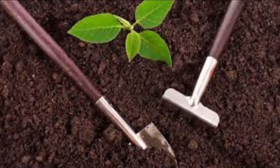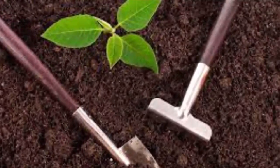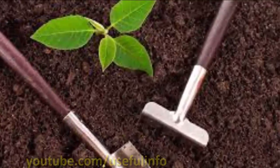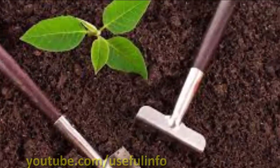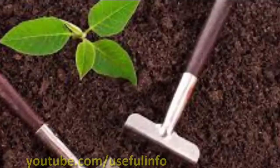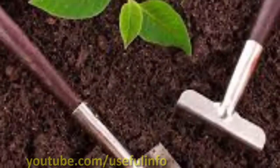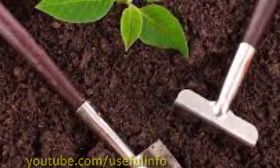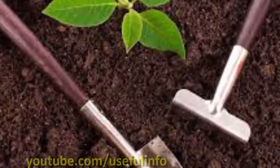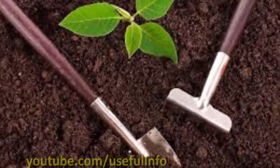Our grandparents didn't have access to modern formulations for soil amendment and instead relied upon composting to boost soil fertility and tilth. We can take a page from their book and learn how to reuse our refuse and give back to the soil naturally. A time-honored tradition is to place a raw, uncracked egg in the bottom of a planting hole for tomatoes — it has its benefits and its drawbacks.